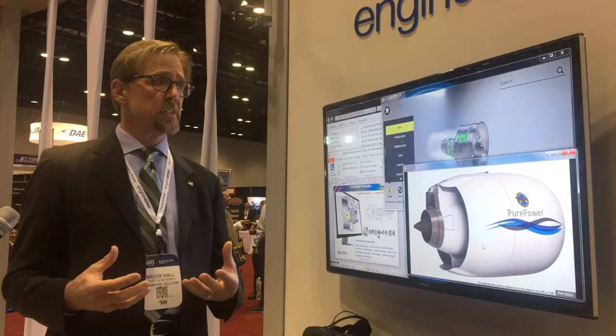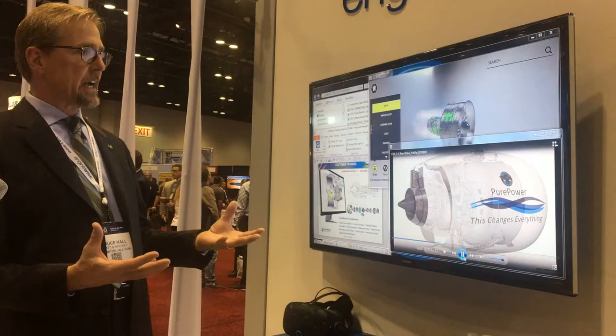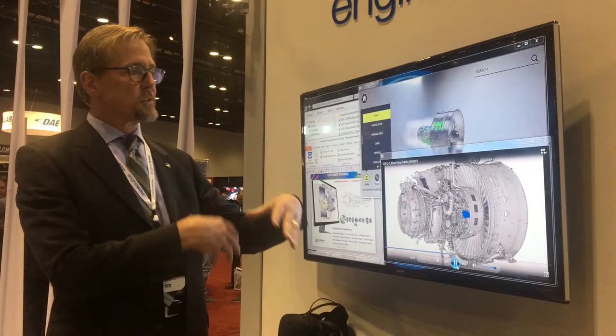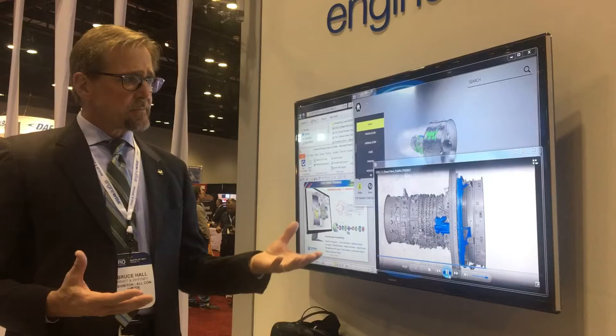Once you make something interactive, it becomes even better in terms of retention. We've gone from a flat two-dimensional world to creating animations that actually show how things interact on an engine. As we remove the nacelle, the instructor using this tool in the classroom describes what's happening as we strip away components of the engine and focus in on parts that are actually moving.